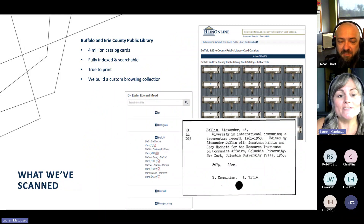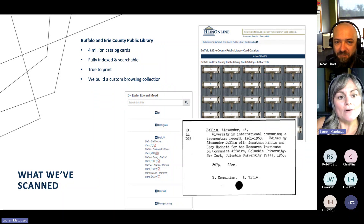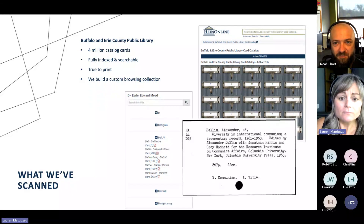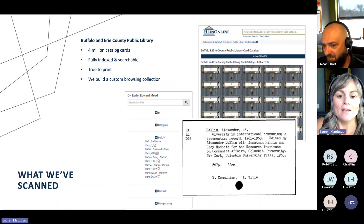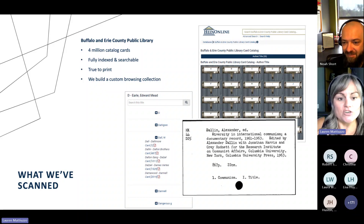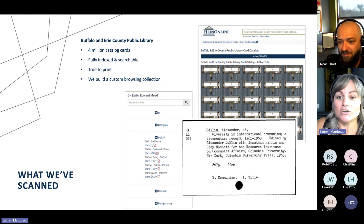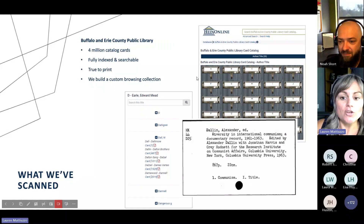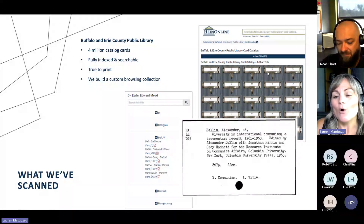Some examples of items we've scanned. Buffalo and Erie County Public Library is in our hometown here in Buffalo. They came to us and said, hey, we have all these catalog cards — is there any way you can digitize them and put them into a hosting service so that we can access and search them? So we actually scanned four million catalog cards. These are actually screenshots directly from HeinOnline. We actually custom-built a browsing collection for the Buffalo and Erie County Public Library, with a custom-built landing page where all they have to do is click on one of the letters as if they're opening up their own catalog card.